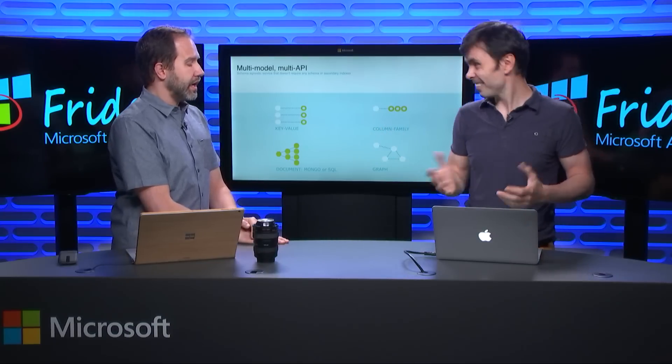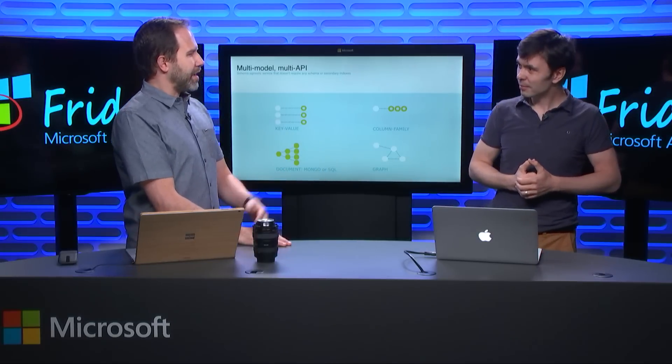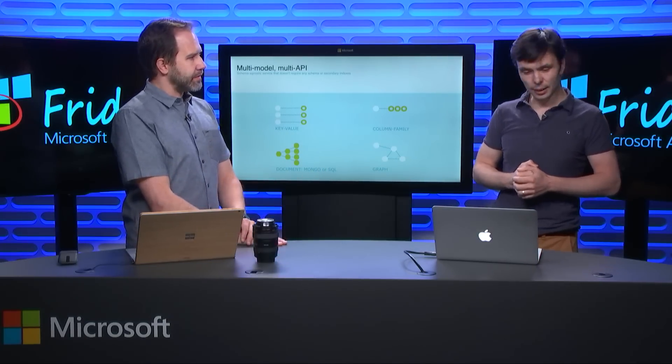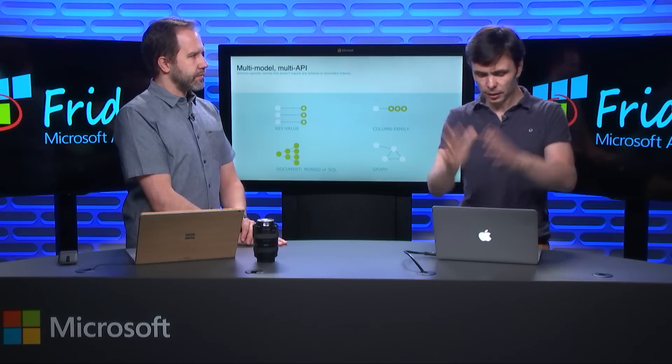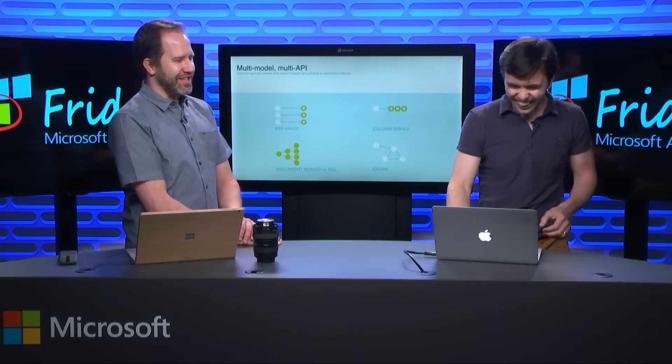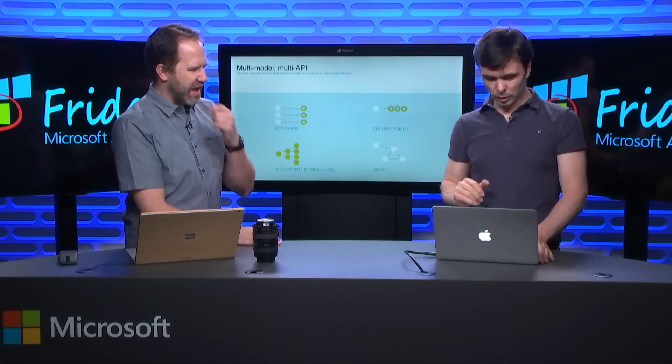There are creative ways around that, but that might be a scenario where you have a little bit of data in SQL and the rest of it in Cosmos DB. We don't claim to be the single database of the world, but we're pretty darn close. So let's get to the demo — enough with slides.